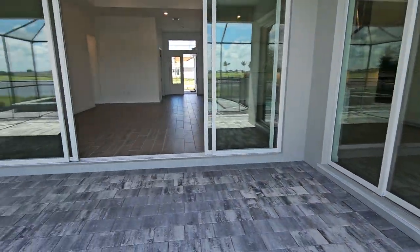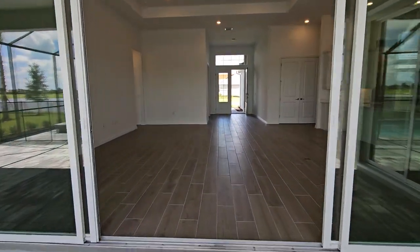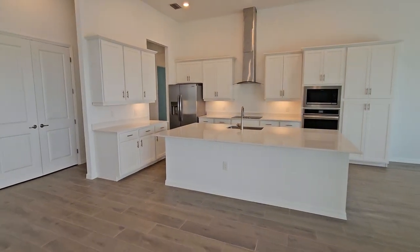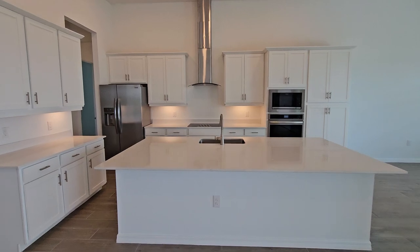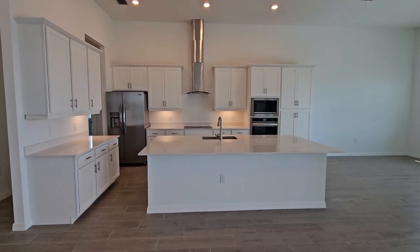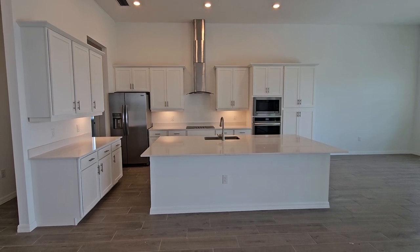This is the Lakeside floor plan, and you're going to find it at many of Lennaro's Southwest Florida communities. If you're interested, you can reach us at all the contact information below and we will help you find the right home for you. For Pinnacle Property, this is Roberto Lee — we appreciate you watching.